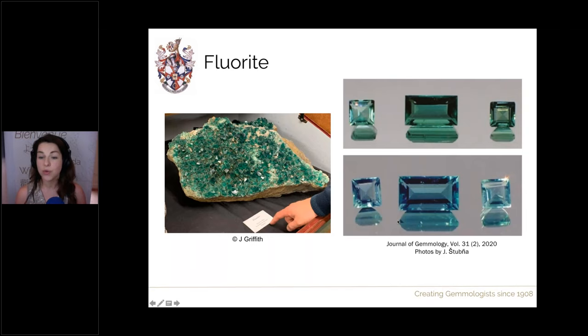Here are some faceted fluorites from the Rodgerley mine showing the lovely green colouration in incandescent light and then the blue due to fluorescence in daylight. These pictures were taken from the latest publication of the Journal of Gemology, released only yesterday electronically. If you're a member of Gem A, you'll see in the gem notes there are two articles on this fluorite from the Rodgerley mine in County Durham.